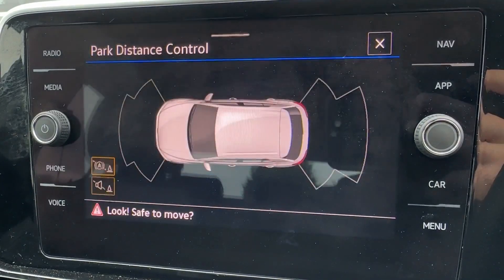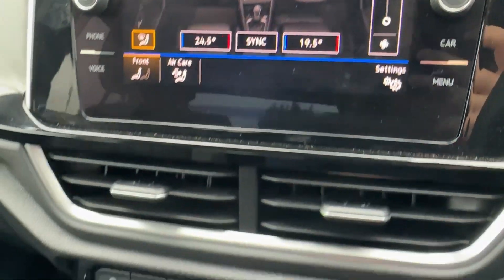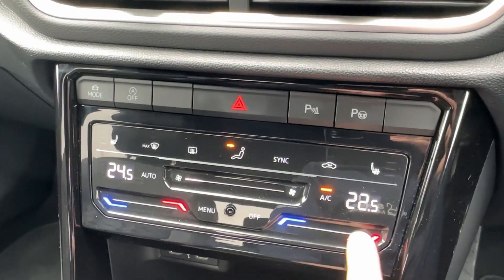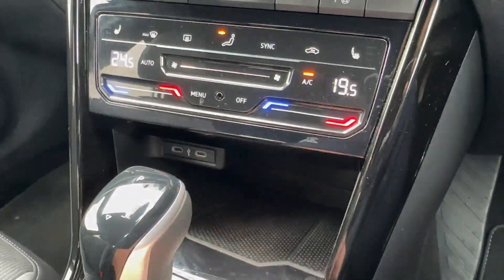Various assistance features and the drive mode selection allow you to prioritise economy or a sporty drive, with front and rear sensors helping you park in every bay whatever the weather. An easy-to-use dual-zone climate control system can be operated from the screen or lower down, with the winter pack offering heated front seats as an option.